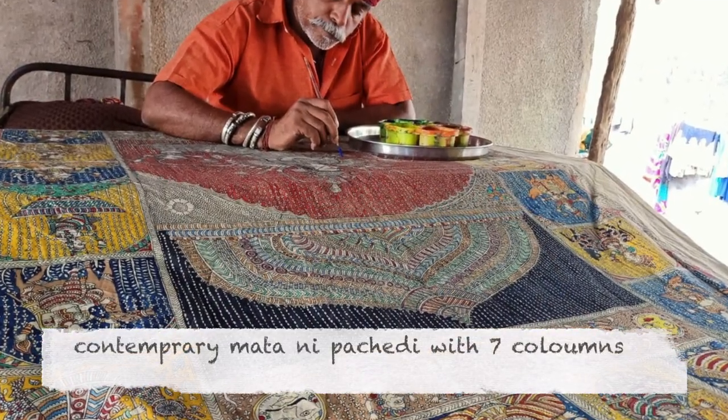This art form is also called the Kalamkari of Gujarat. Basically, a bamboo stick is used as a column or peg — it is sharpened to draw the outlines for painting. The same bamboo stick is cut in a way to form paint brushes to fill in the colors, and hand blocks are used to define the borders.